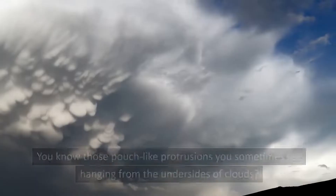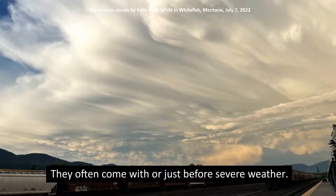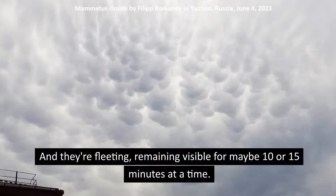What are mammatus clouds? You know those pouch-like protrusions you sometimes see hanging from the undersides of clouds? They often come with or just before severe weather. They're called mammatus clouds. And they're fleeting, remaining visible for maybe 10 or 15 minutes at a time.